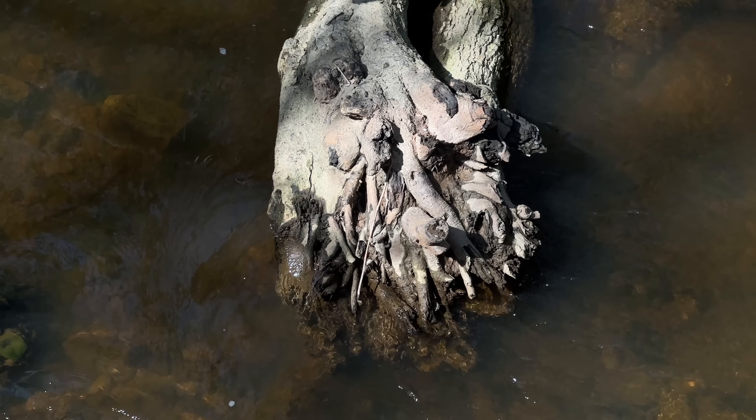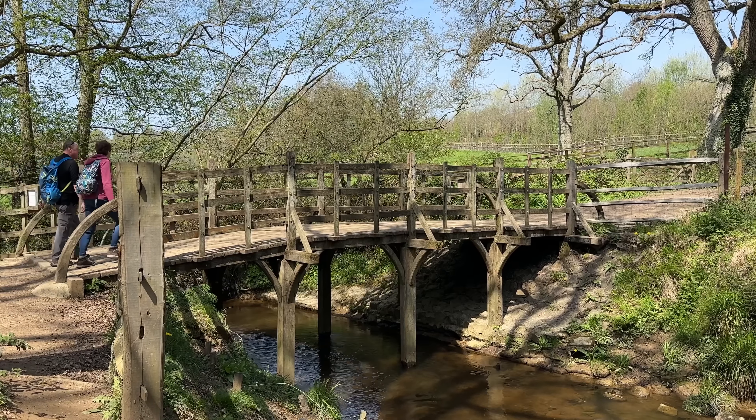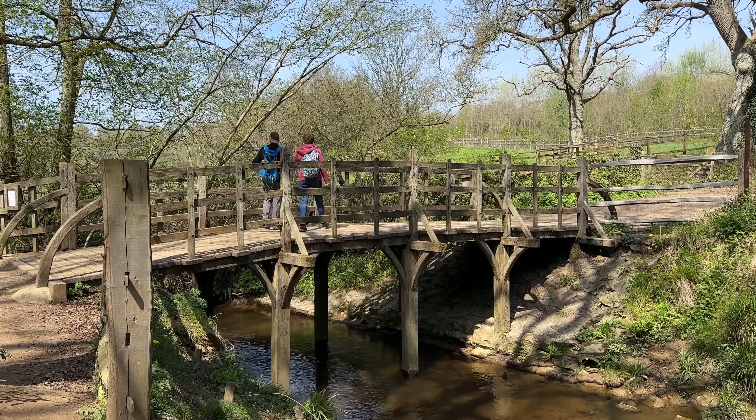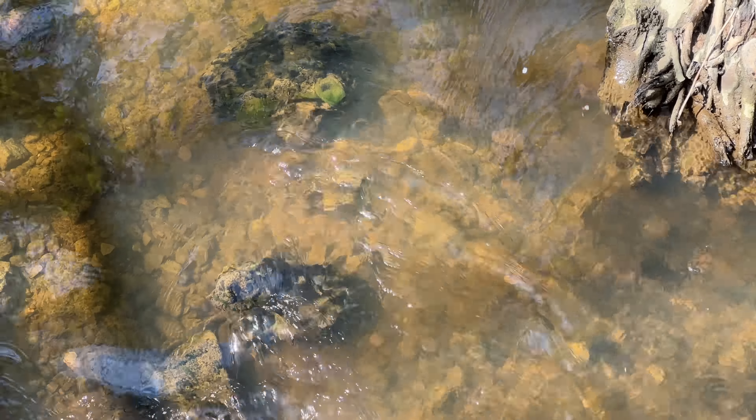So how do we play Pooh Sticks? You each have a stick, you drop it from the bridge upstream — upstream is this way — and whoever's stick comes out the other side of the bridge first is the winner. So we've got some sticks. Let's give it a go. I present you with your stick. One, two, three, drop.